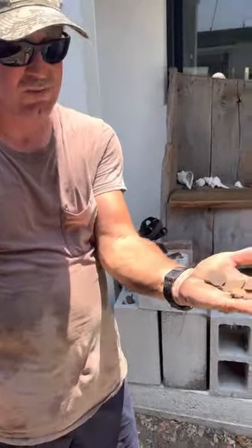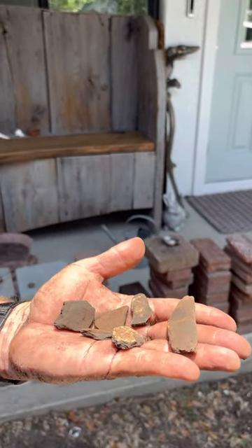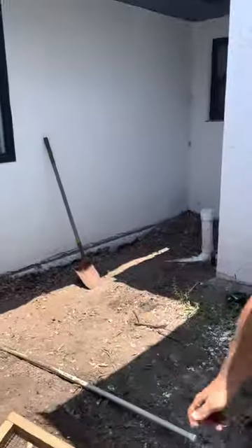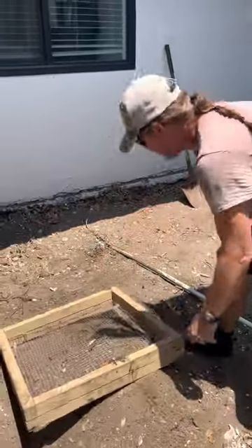I'm probably the first person to touch this in 500 years, 5,000 years — who knows? You can find old coins. The house was built in the 40s. You can find shell artifacts from the Indians.